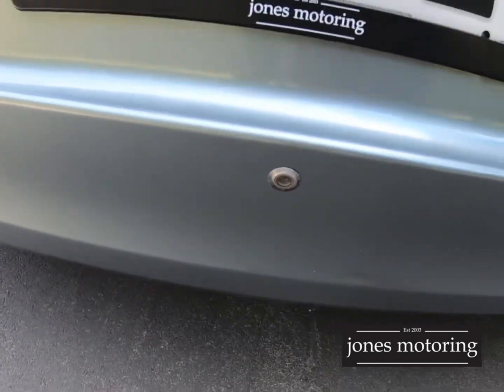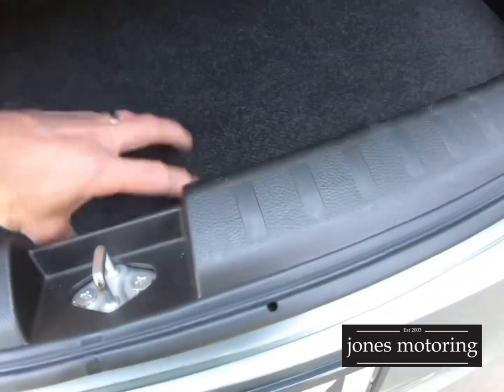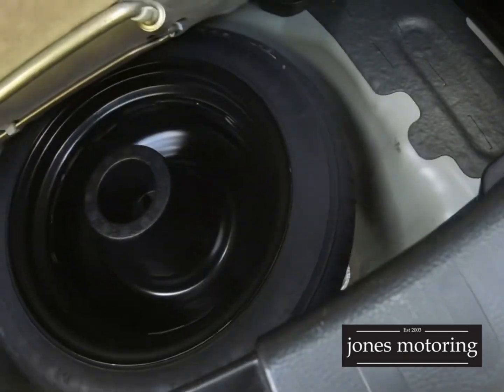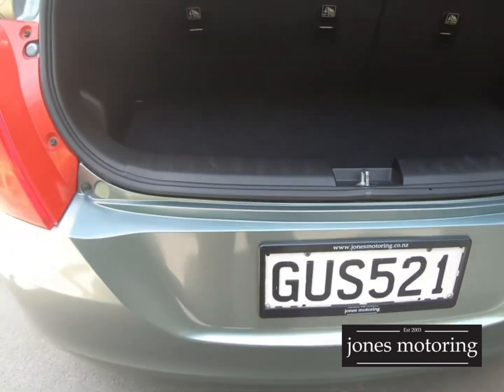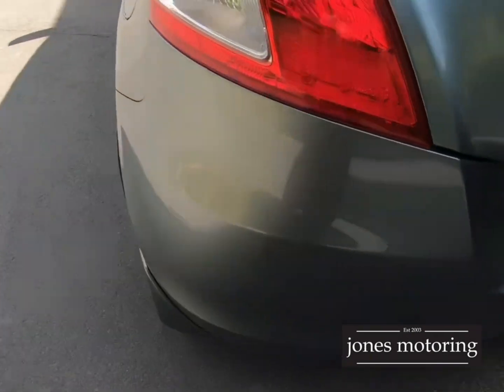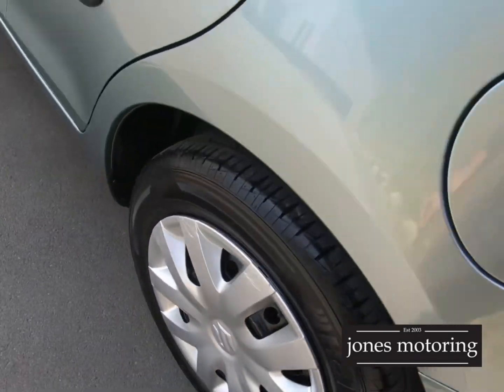It's got a reverse camera. Look in here — it's even got a spare wheel. A lot of them, because it's New Zealand new, have got just the blower compressor. Left rear tyre and hubcap.